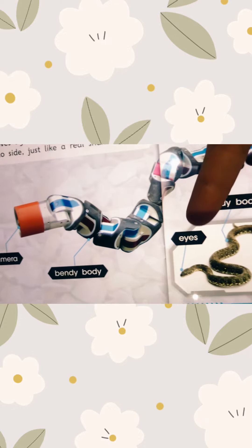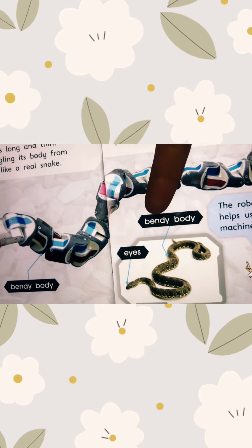Let's look at the camera in front, the bendy body, and the eyes. Bendy is an adjective.